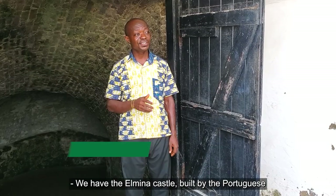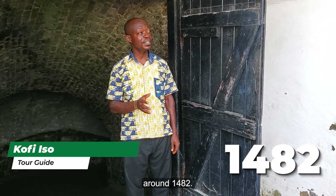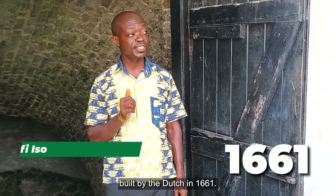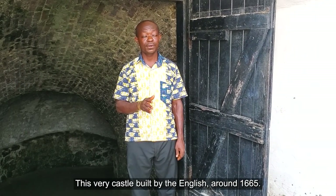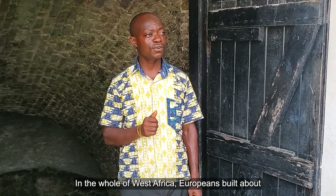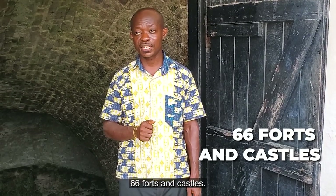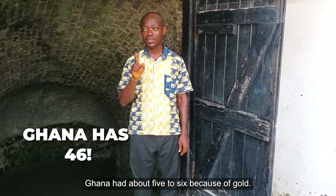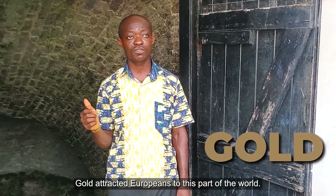We have the Elmina Castle, built by the Portuguese around 1482. We also have the Christiansborg Castle in Accra, built by the Danish in 1661. And then Cape Coast Castle and Dungeons — this very castle — built by the English around 1665. In the whole of West Africa, Europeans built about 66 forts and castles. Out of the 66, Ghana had about 46 because of gold. Gold attracted Europeans to this part of the world.